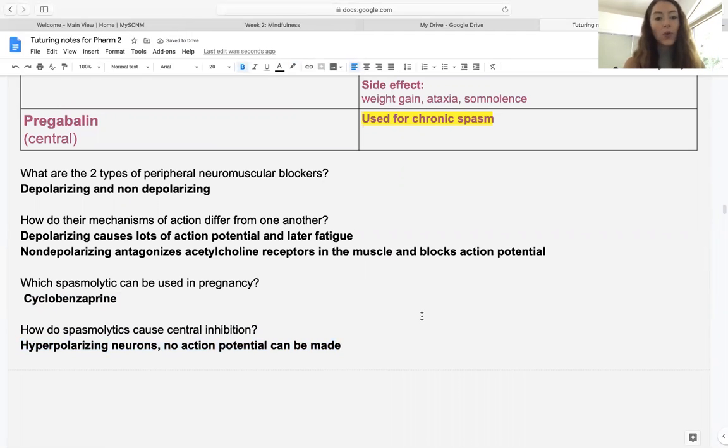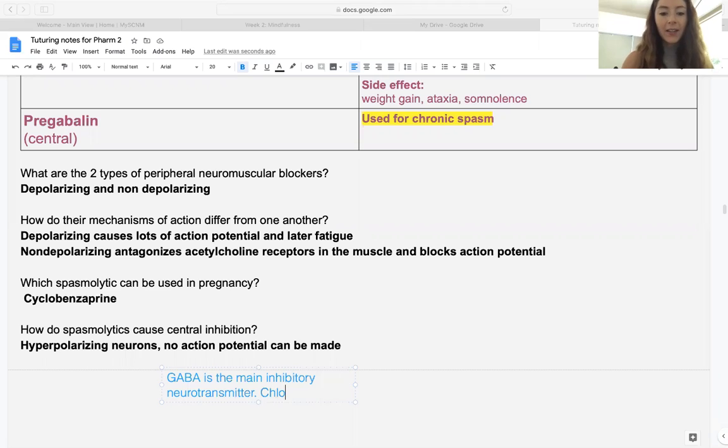How do spasmolytics cause central inhibition? Generally they hyperpolarize the neurons so no action potential can be made. GABA is the main inhibitory neurotransmitter and it uses chloride. The charge of chloride is negative, and by making the neurons more negative, the action potential can't pass — it has to make nerve cells more positive. By introducing more negative charge, we hyperpolarize the cells and they can't create that positive action potential. So spasmolytics work centrally, usually through GABA, by causing hyperpolarization.